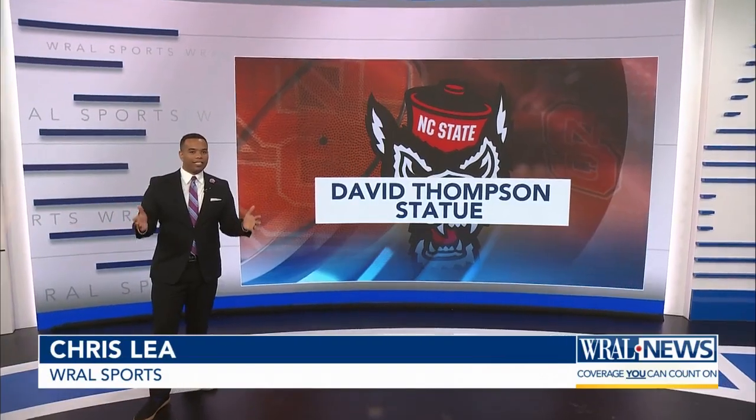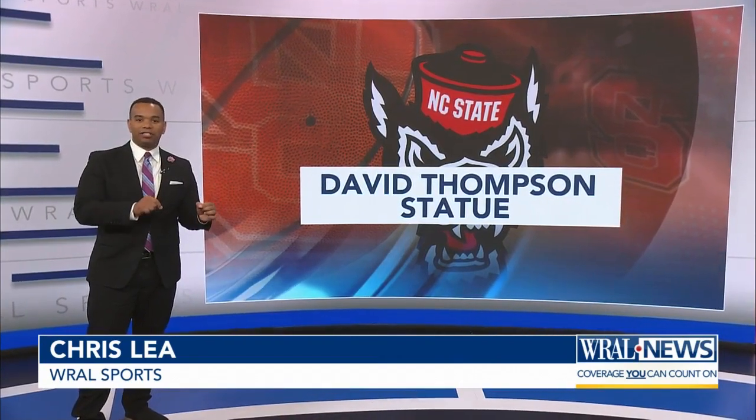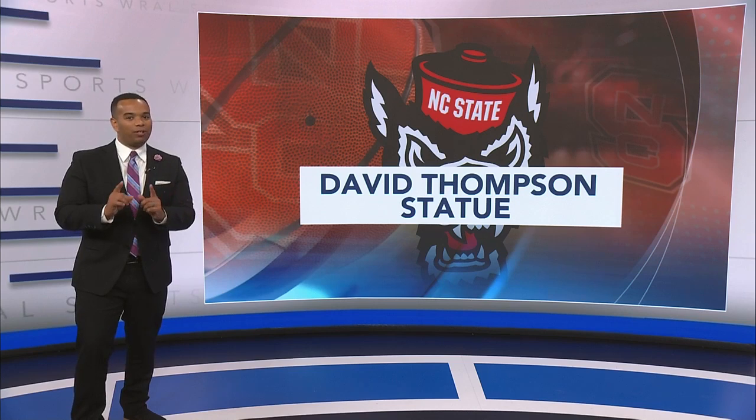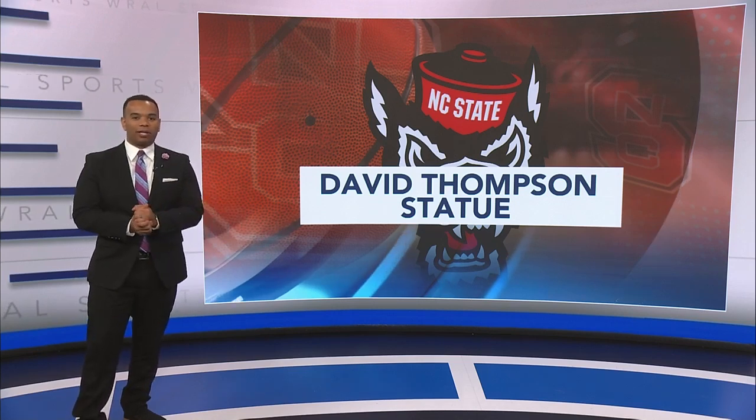It's not Thursday, but it is a throwback night. NC State men's basketball will host Maryland Eastern Shore at Reynolds Coliseum instead of PNC Arena — the one night per season that the Pack celebrate the days of old as they go back to their old stomping grounds.